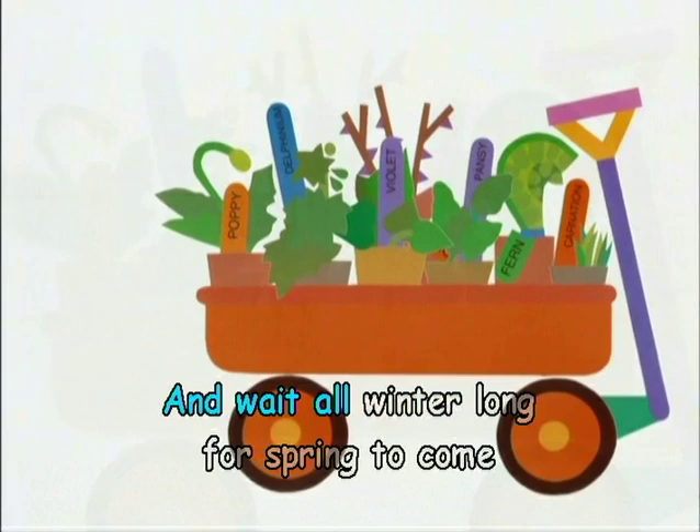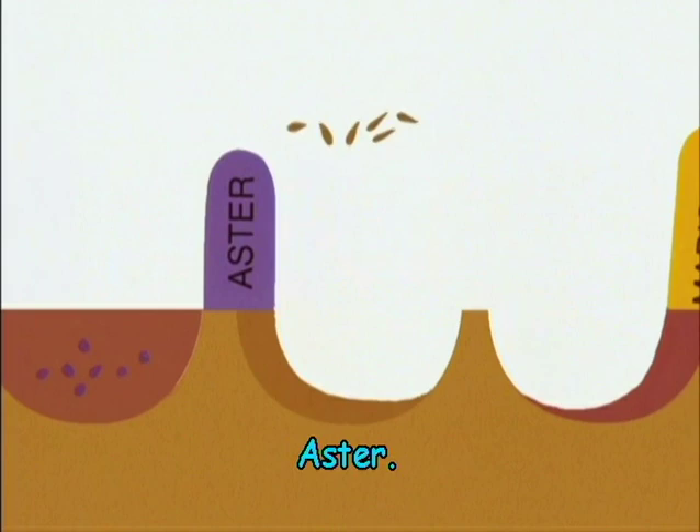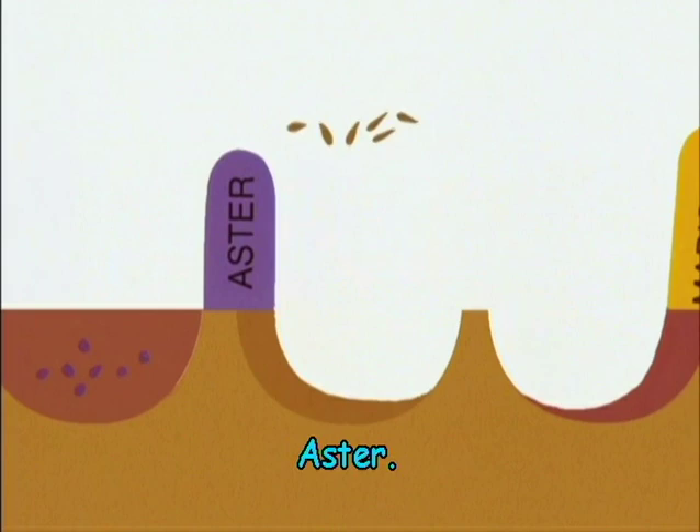We sow the seeds: daisy, flocks, aster, marigold, zinnia, morning glory, cornflower. We'll be right back.